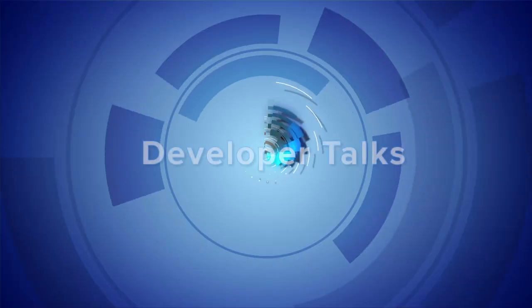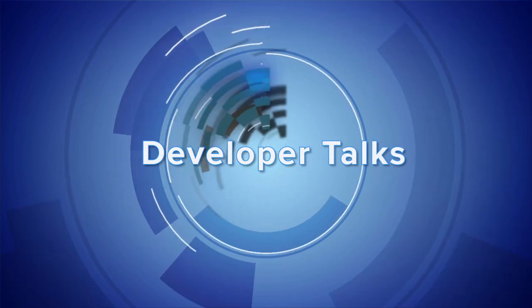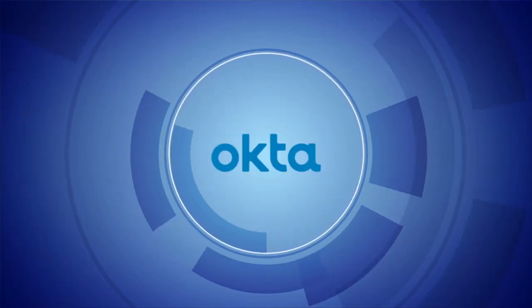CLI's just suck. Let's talk about it. Hi, I'm Heather Downey from Okta.